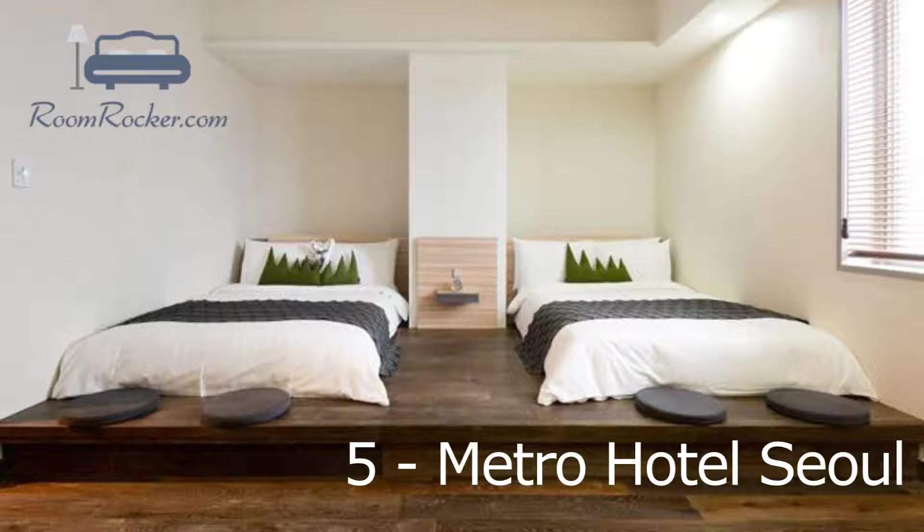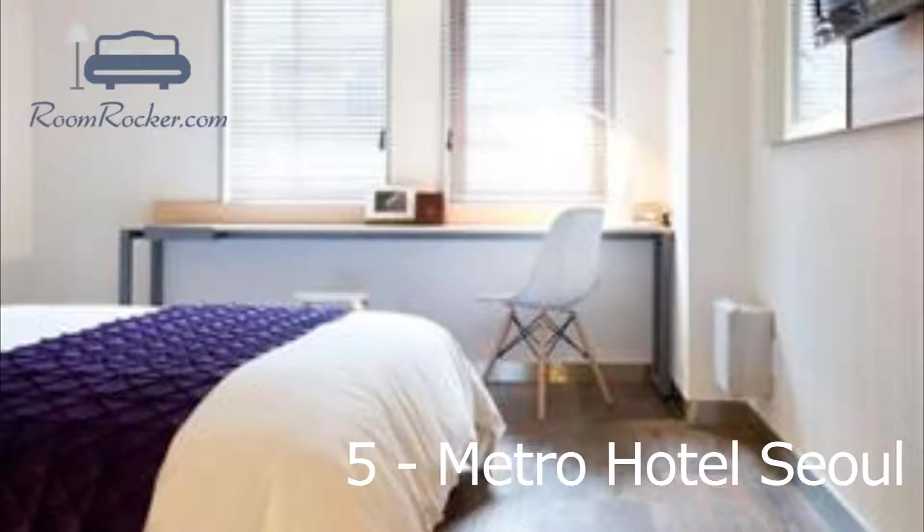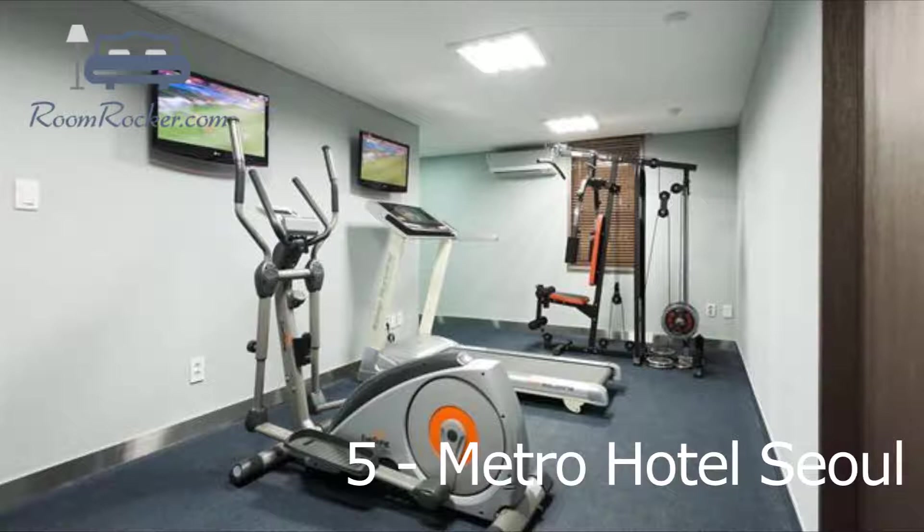This Seoul hotel was constructed in the 1960s and was refurbished recently to offer modern comforts to its guests. It has a fitness center, as well as meeting rooms, a coffee bar and free Wi-Fi. Metro Hotel Seoul has 78 modern rooms that are equipped with a variety of essential amenities to ensure guests have an enjoyable stay.